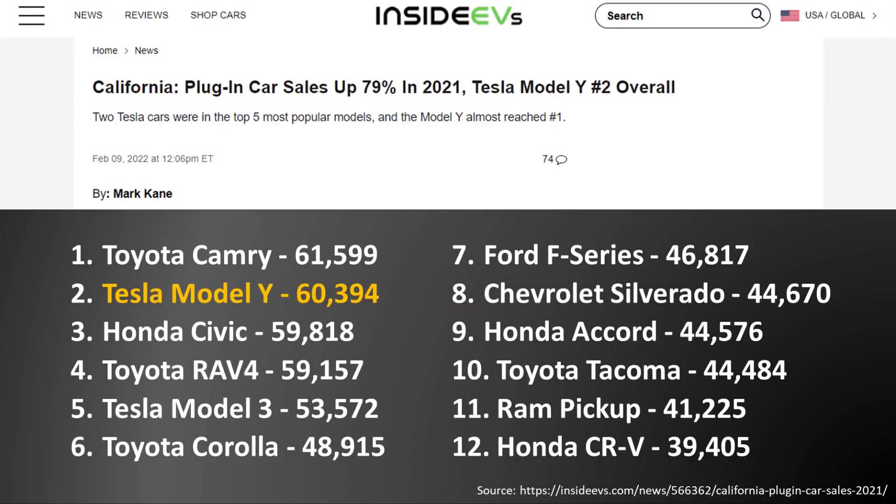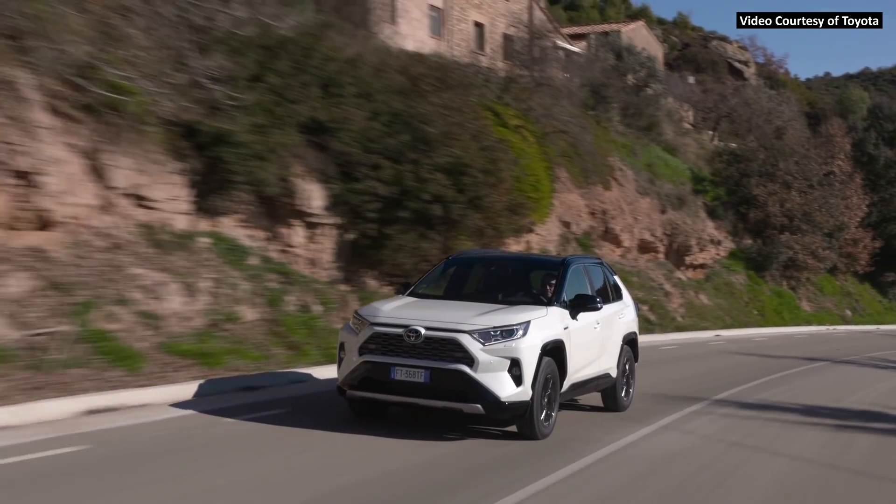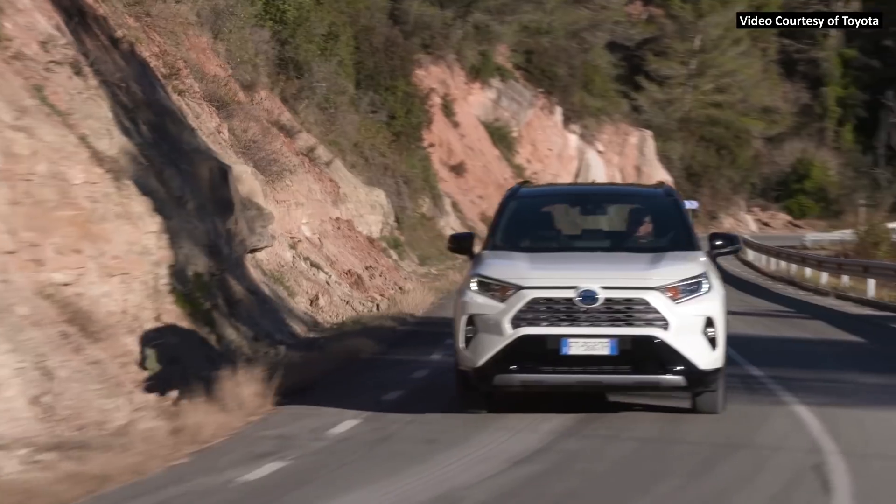While the Tesla Model Y is selling extremely well worldwide, it is especially doing well in California. According to this Inside EVs article, for the full year of 2021, the Tesla Model Y was the second best selling vehicle in California, just behind the popular and less expensive Toyota Camry. Besides the Tesla Model 3, there are no other electric vehicles on this list. What's even more impressive is Tesla is still supply constrained, and the Model Y outsold even the RAV4, which is an incredibly popular SUV.